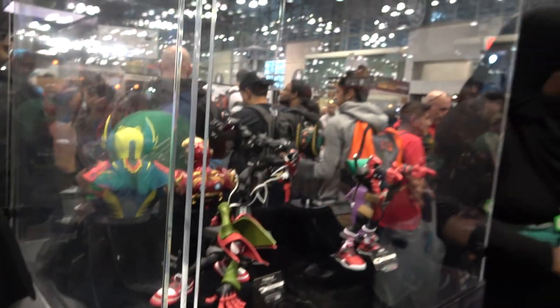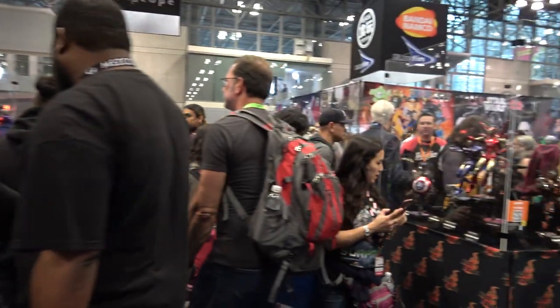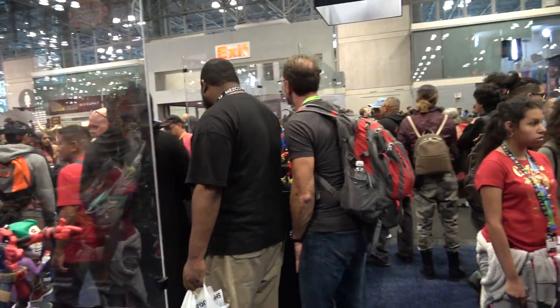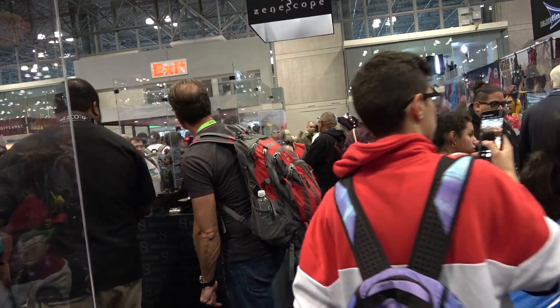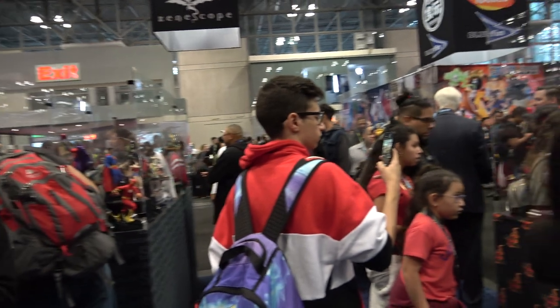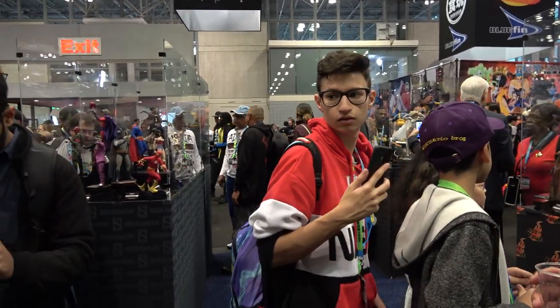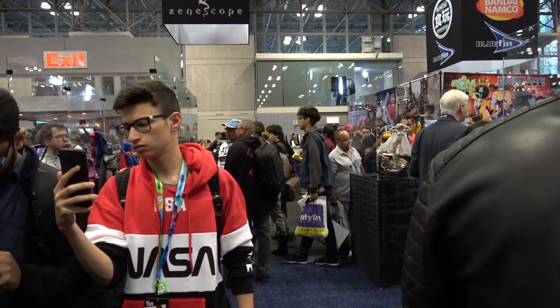Alright guys, that is absolutely everything at the Sideshow booth. I did do a different video just doing all the statues, and lots more videos from other booths at the con. Thanks so much for watching — I really hope you guys enjoyed this. I really appreciate all your support and I'll catch you guys next time.